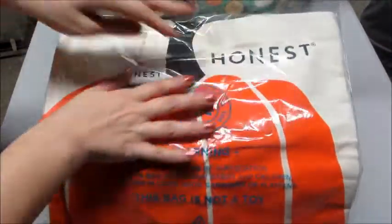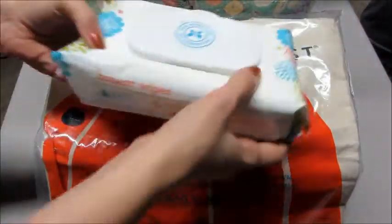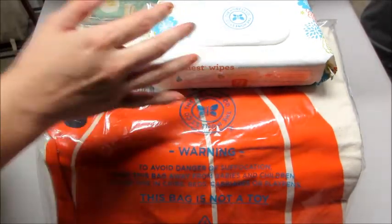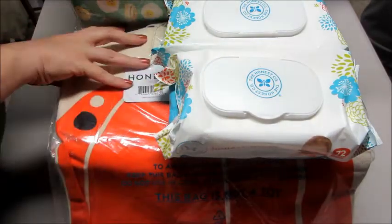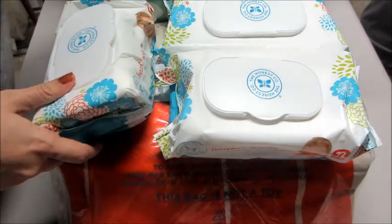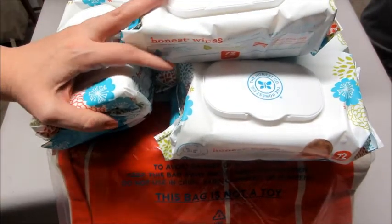You also get four packages of wipes. If you've never used their wipes, they're very very thick — they're really great for cleaning up baby's face and hands after they eat. You get four packs of those and each pack contains 72 wipes, so overall a pretty good deal.